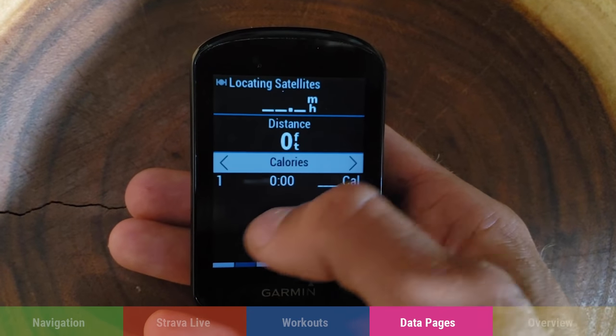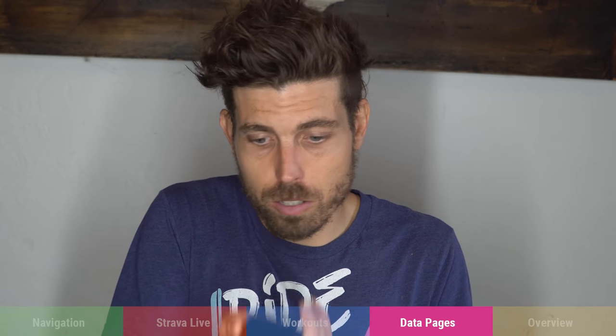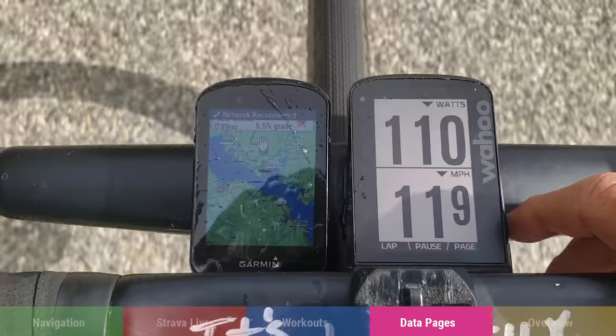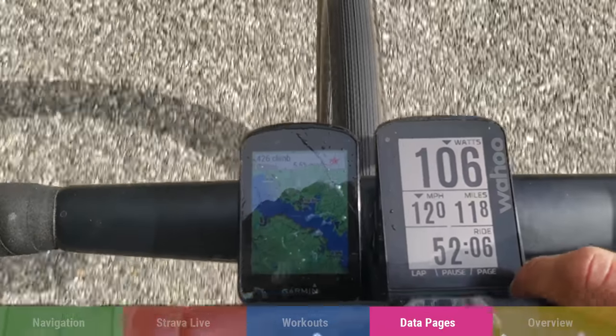What I love about the Wahoo is you can have a page with lap time, lap power, elevation, and time of day, then just click the side button to show only those two fields — large and visually clear. If you're doing a 20-minute power test you can make power the only field on screen. Changing fields feels so much more intuitive on the Wahoo. That said, the Garmin does have a whole app ecosystem — ConnectIQ — with tons of third-party apps.